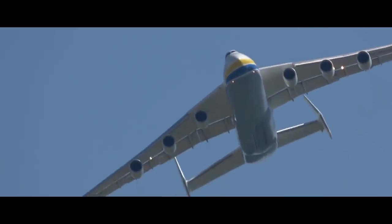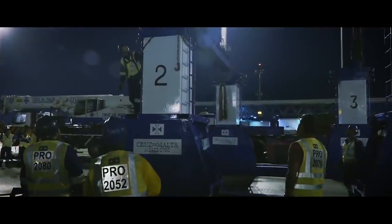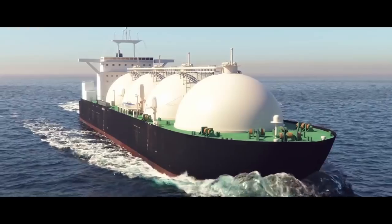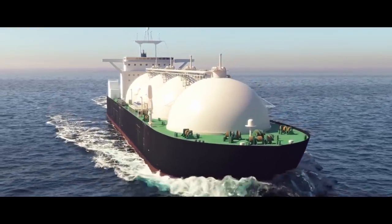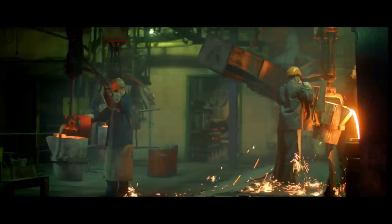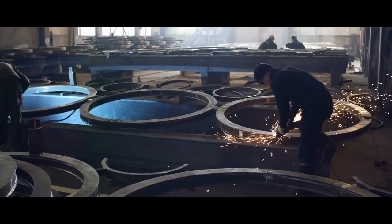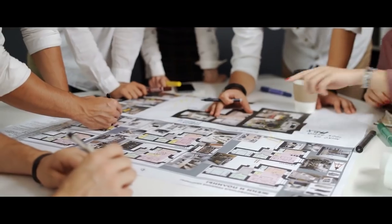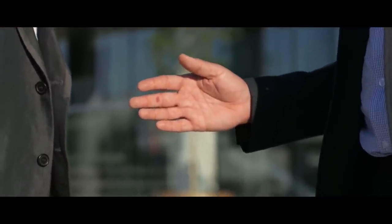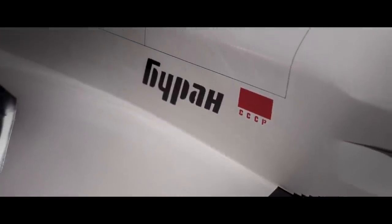Oil workers planned to use the AN-225 to transport a fractionating column weighing 190 tons on an exterior hook from Kuibyshev to the north. Normally, transporting such a column takes two years, but the Mriya could do it in 15 days. Work began on reinforcing the column to attach it to the plane, but after a few months of intense work, the client cancelled the order without explanation.